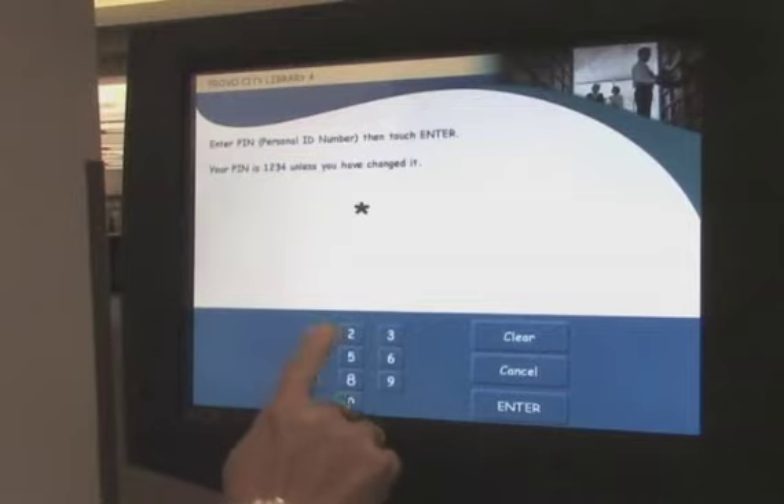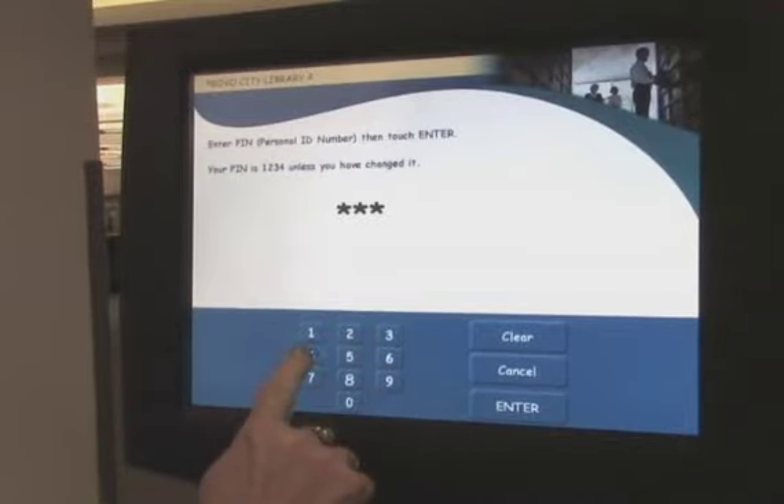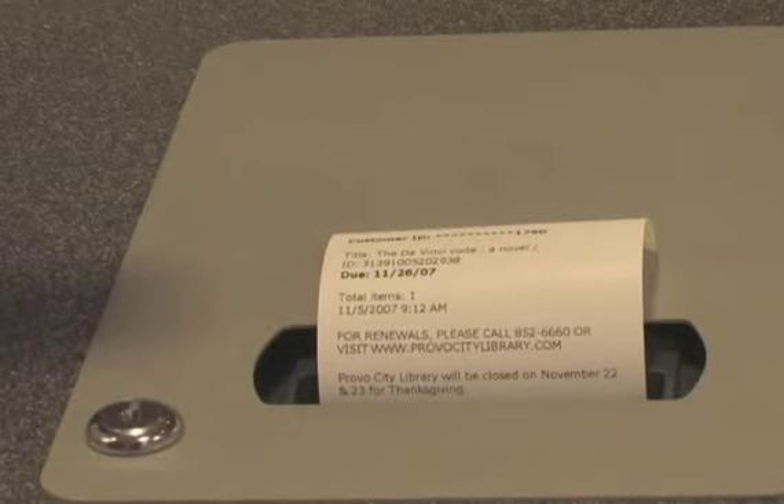Kids and adults enjoy using the easy, interactive touchscreens. You can check out more than one book at a time and then print a receipt so you know exactly when your books are due back.